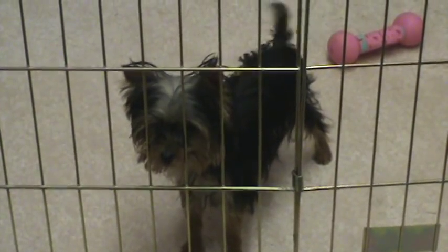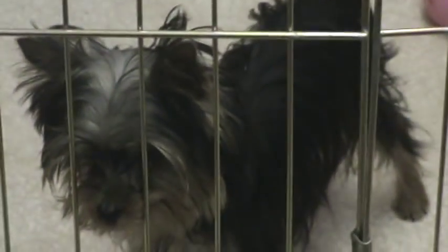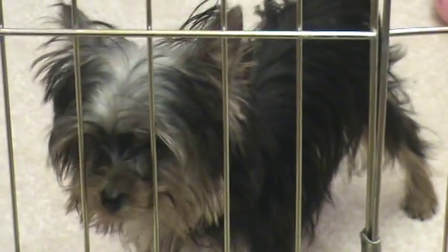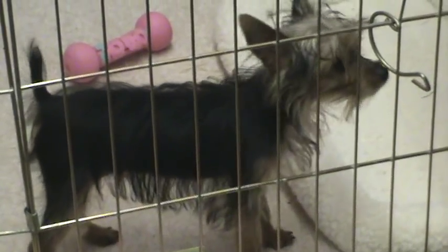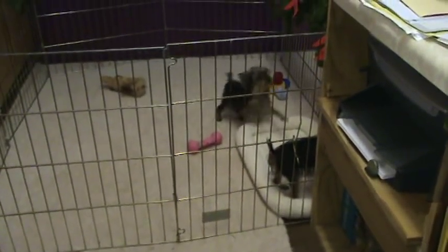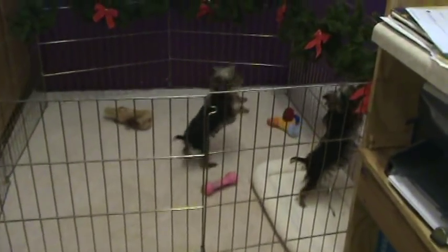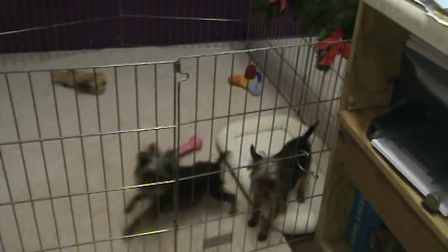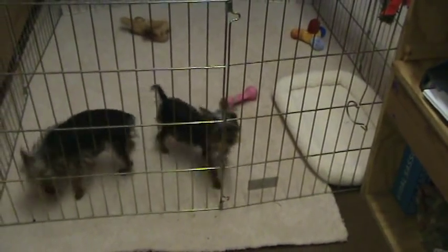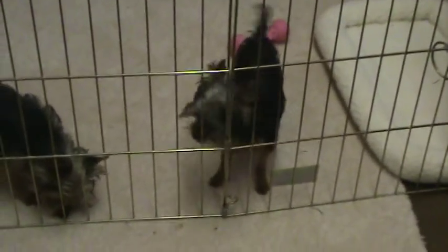Good-looking little dog. This one is more of a pet quality. Stop it, stop it.